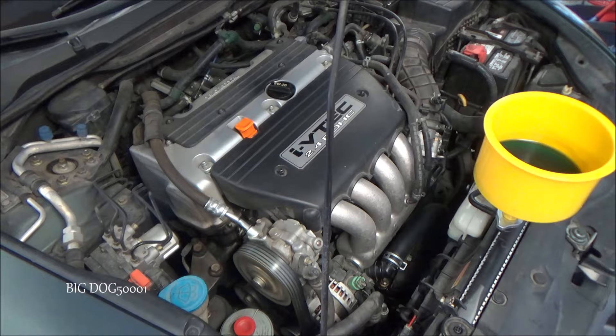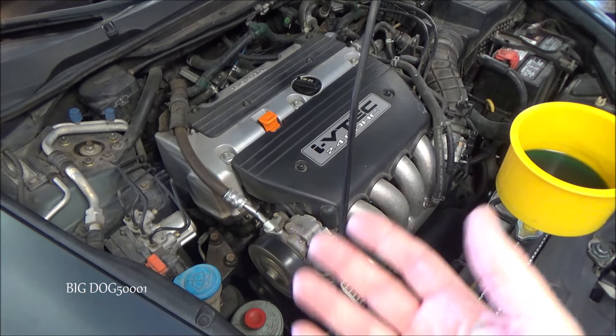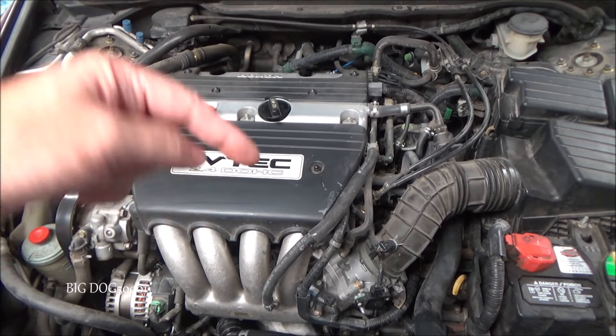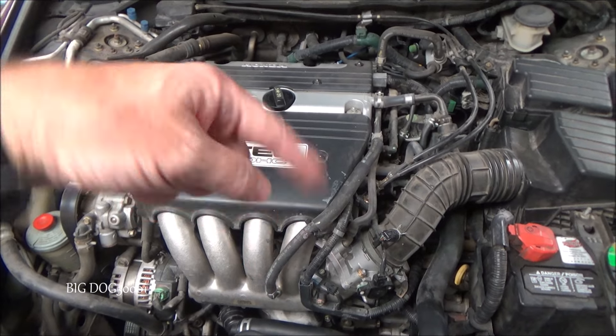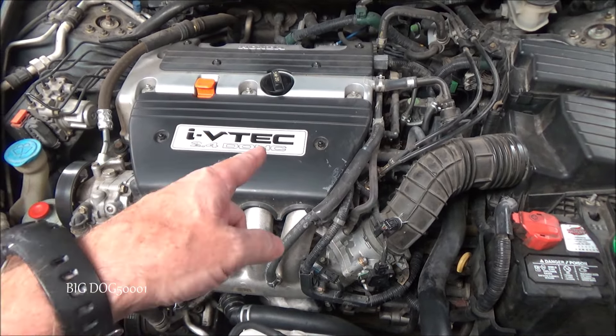So now you know everything that I knew. What do you guys think the problem was and what was the fix? Now here's the quiz part — I want you to pause the video, leave a comment down below and tell me what you think the issue on this vehicle is. Then we'll come back and see what the answer is.